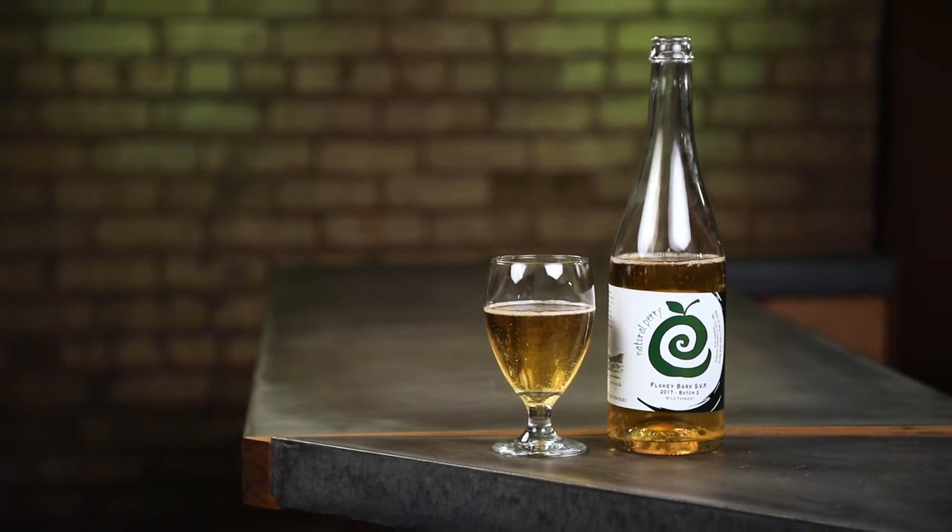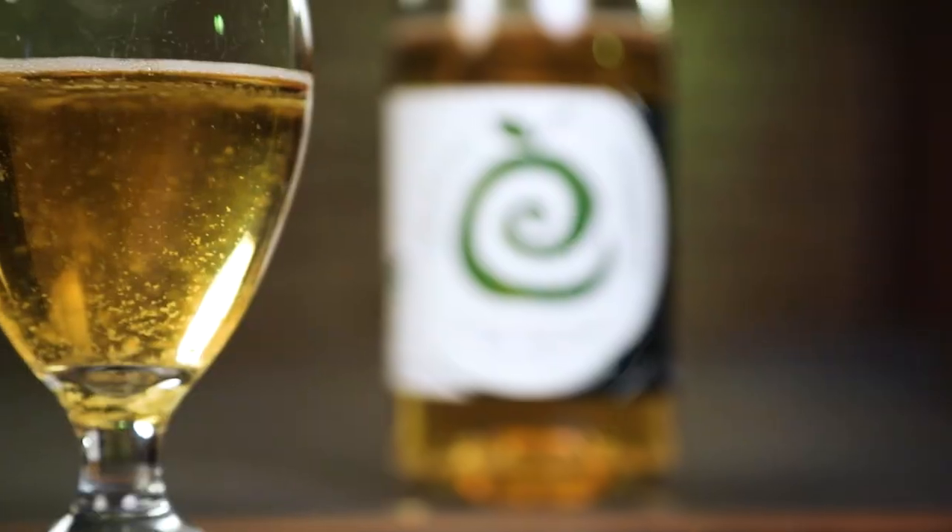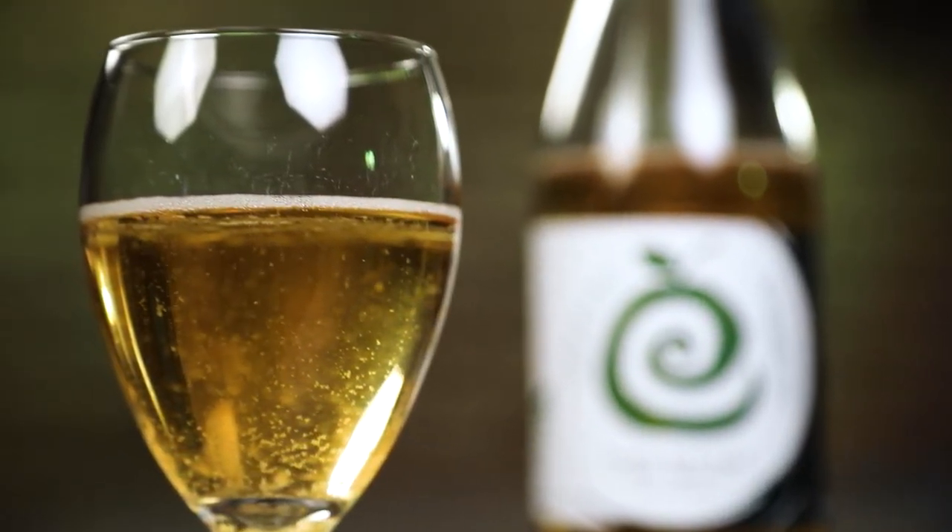I picked up this bottle for $23 at Ale Jail — it's certainly a premium price, and I would say it lives up to that price tag. It's a premium beverage and one you're definitely going to want to share with some other people. Keep it well chilled like a nice white wine and serve it at your next dinner party. Thanks for joining me for this drink review on the Rosson Wise Flaky Bark Perry. It was a pleasure to drink and I think you'll have a pleasure drinking it too. Go grab a bottle before they run out — they're in short supply just like the perry trees they came from.